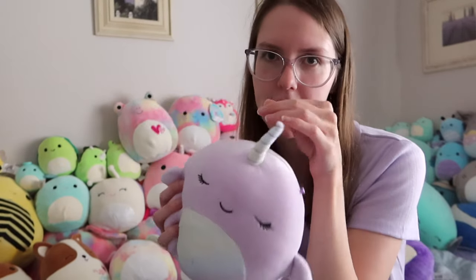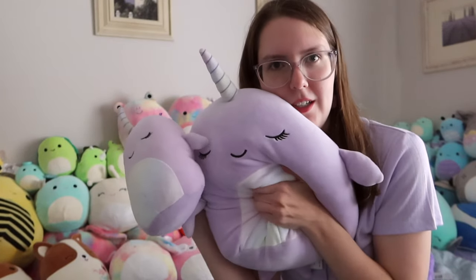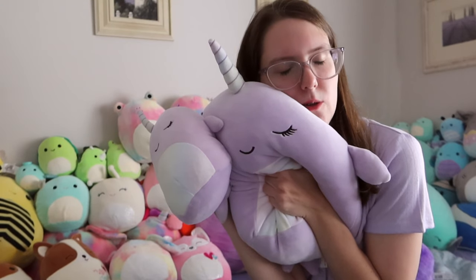Her name is Naomi. She has a rainbow belly and the horn. I got her first, and then I found this 12 inch Naomi. She is beautiful — I love hugging this one.